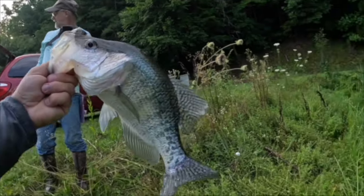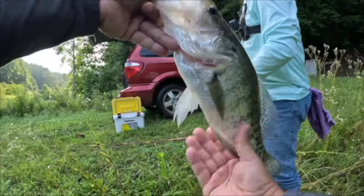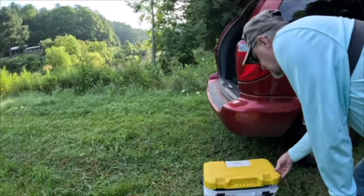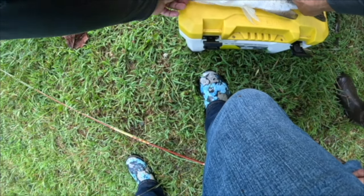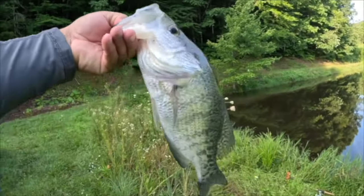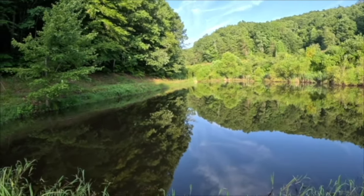We gotta measure it real quick — oh yeah, that's at least 14 inches. Put that down — it's gonna be over 14, I think. 15 inches y'all! And he's fat, been eating good in the neighborhood. Let's let this one go — right off the front, not even far from shore.